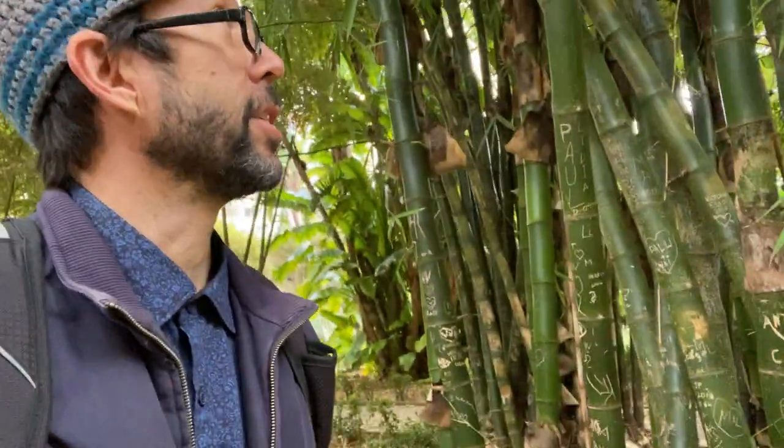And over here, perhaps the most impressive species of all in this garden is the Dendrocalamus giganteus, the gigantic bamboo from Southeast Asia, commonly growing more than 100 feet tall. As you can see, it towers well above my head. Awesome. See you next time.